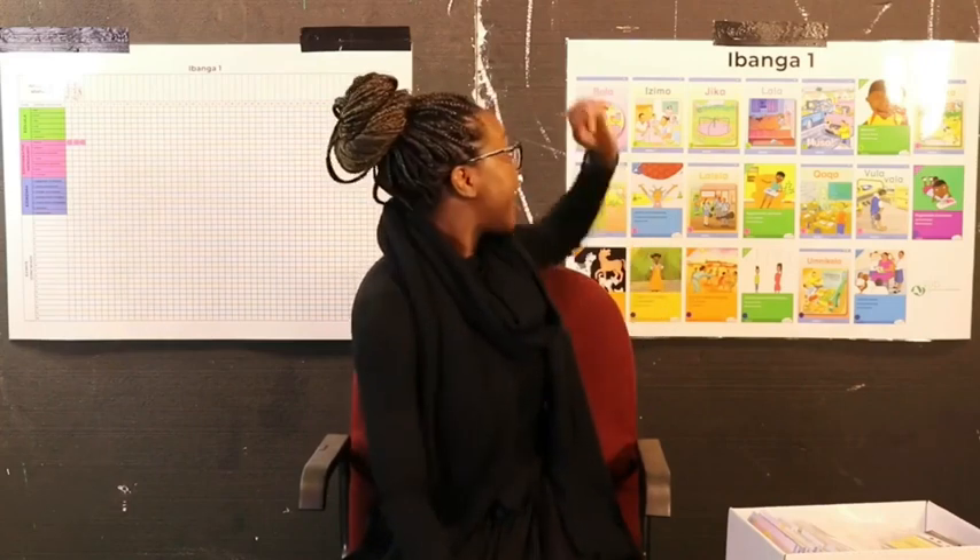coming to the book display poster. The book display poster has all the titles and covers of the books. The important thing is that the learners come up to the chart and look for the specific book that they want to read. Once they have decided on a book, they look at the color of the sticker and